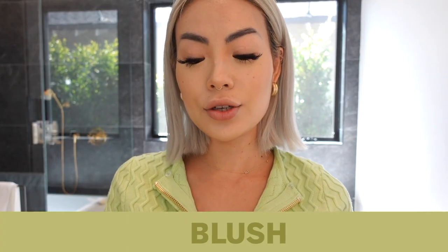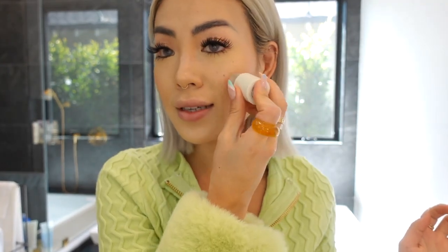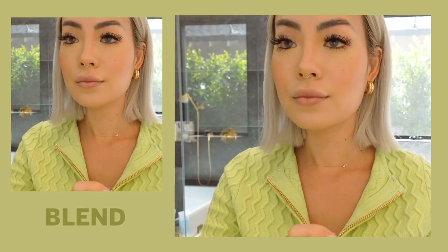I've really been into cream blushes lately. I'm using the Ilia Multi-Stick in the color 'I Just Fell On You.' I apply it directly to my cheeks — you can use your fingers depending on how hygienic you want to be. I dab it on and sweep it up to give the illusion of higher cheekbones, then put a little on my nose so it all blends in nicely and gives a flush.